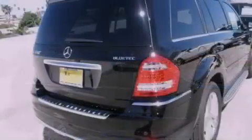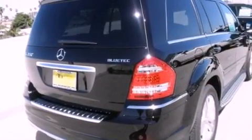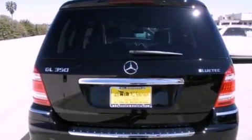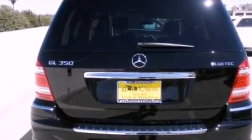Its top features and packages include a navigation system, a rearview camera, a power moonroof, heated front seats, a rear seat entertainment system, XM satellite radio, and blind spot assist.